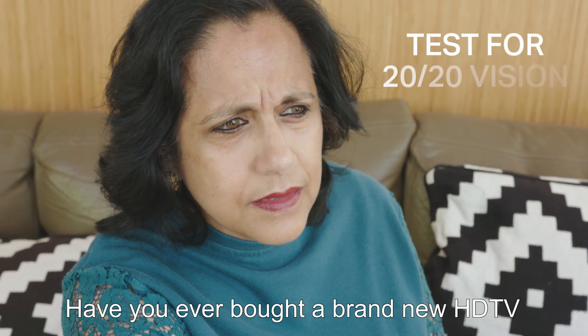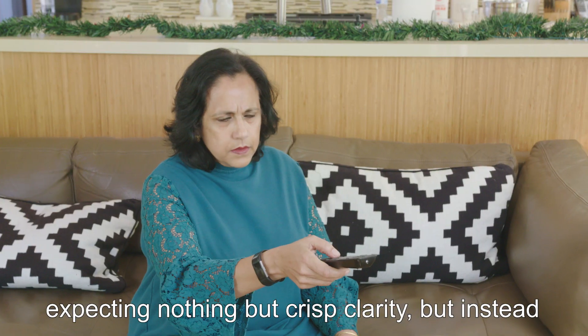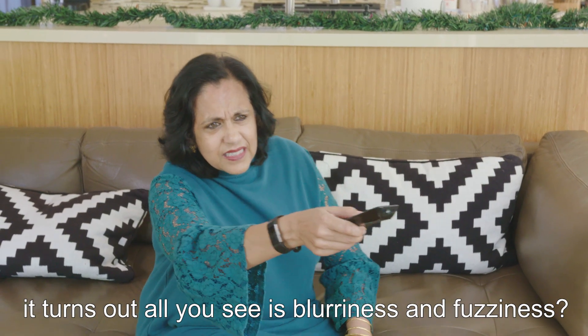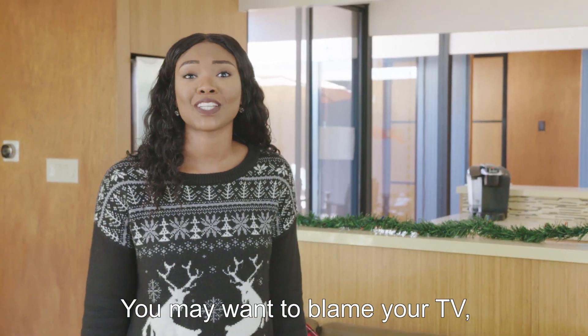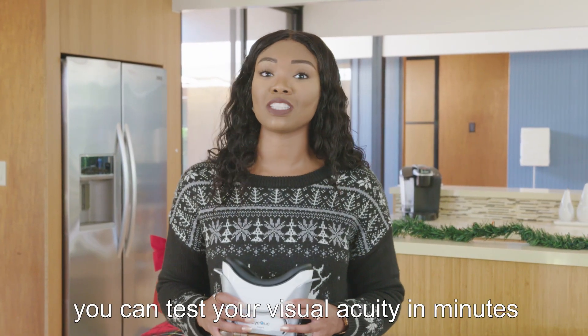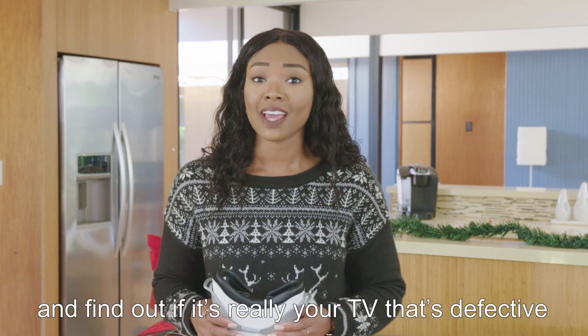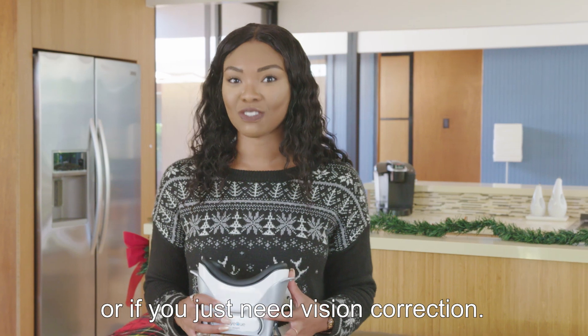Have you ever bought a brand new HDTV expecting nothing but crisp clarity, but instead all you see is blurriness and fuzziness? "I think it's defective!" "No, Ma, you just need glasses." You may want to blame your TV, but it could just be your own vision. With the Insight Plus, you can test your visual acuity in minutes and find out if it's really your TV that's defective or if you just need vision correction.